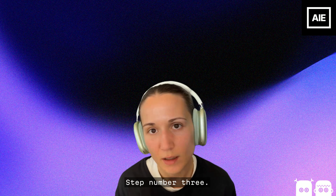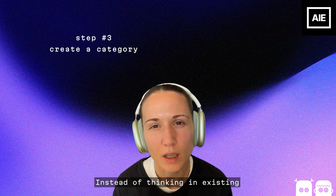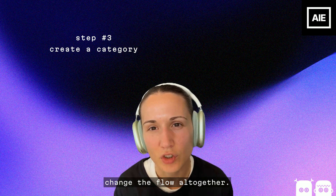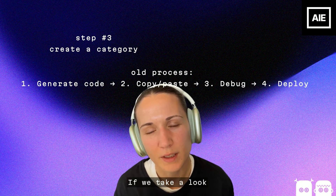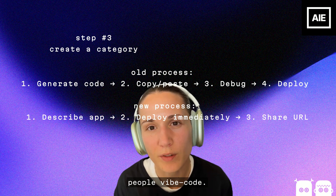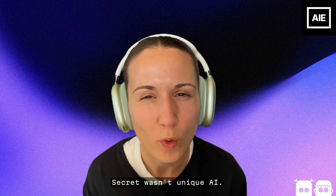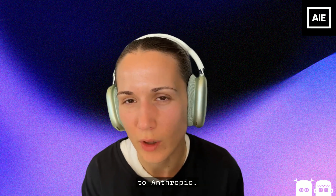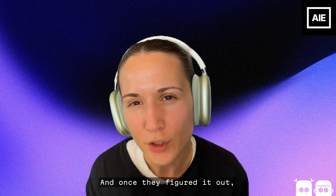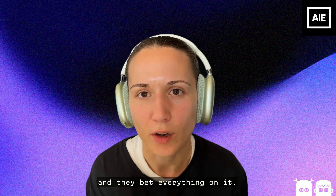Step number three, last but not the least: create a category. Instead of thinking in existing workflows, think about how your capability can change the flow altogether. This is called inventing a category. StackBlitz reinvented how people vibe code. The reality is StackBlitz's secret wasn't unique AI — everybody has access to Anthropic. It was their unique competitive advantage. Once they figured it out, they reinvented the user flow and bet everything on it. They went all in.